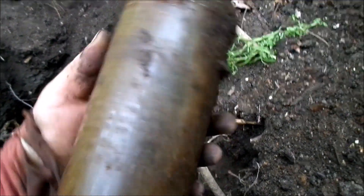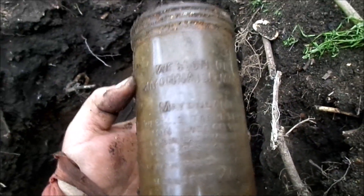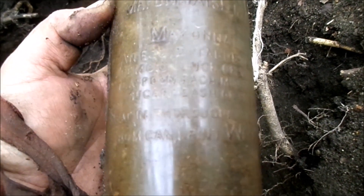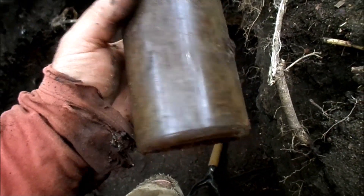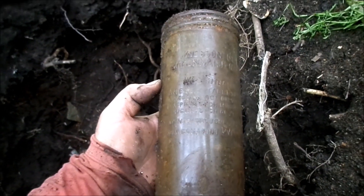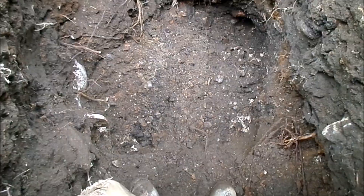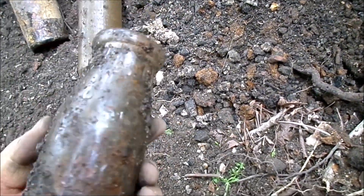Found something never seen before: a Wesson Oil mayonnaise maker with directions embossed right on it showing how to make homemade mayonnaise. It's too bad it has a hole broken in it, but since it's so strange, probably worth bringing home anyway after all these years of digging.